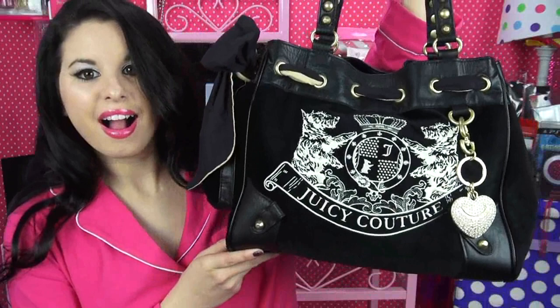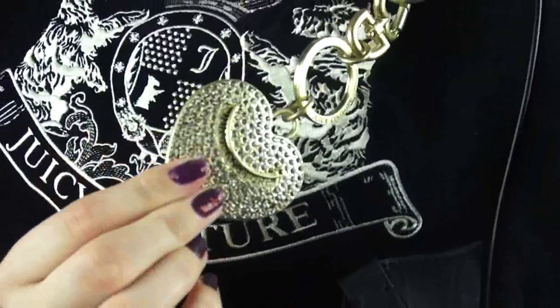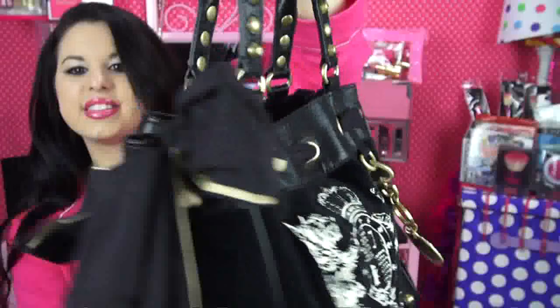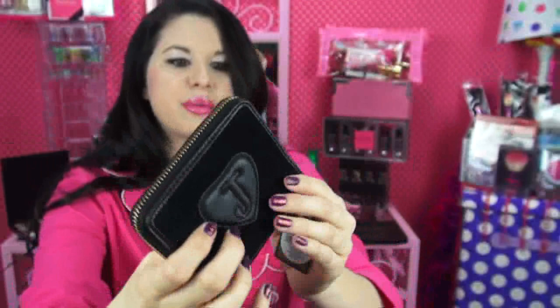For the last thing, I saved this for last because I was so proud of it and so excited to get it — it is my Juicy Couture bag! Look at it, it's so soft and beautiful. It's got this really awesome charm on it with sparkles all over it and it says Juicy Couture. On the side it's got this really fluffy bow. There's also the matching wallet with the same Juicy Couture emblem, the J on the back, and when you open it up it has places for your ID, change, and things like that.